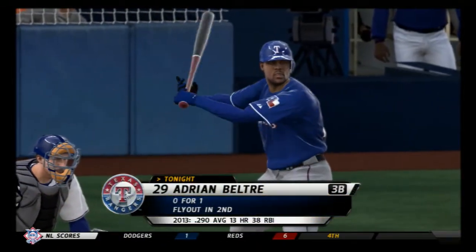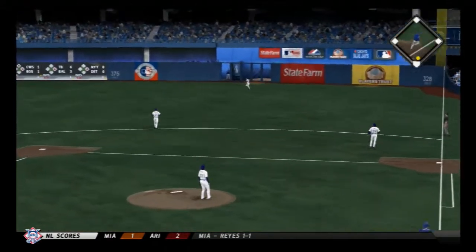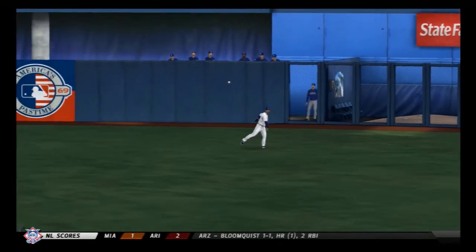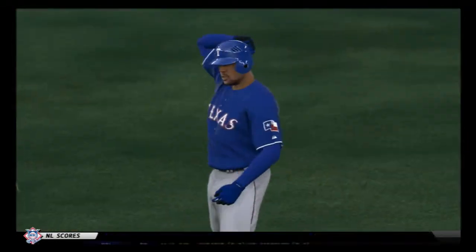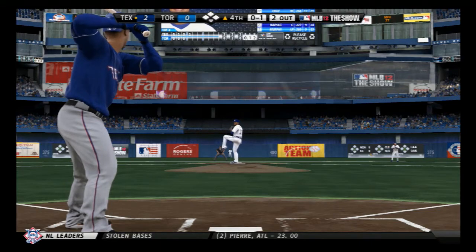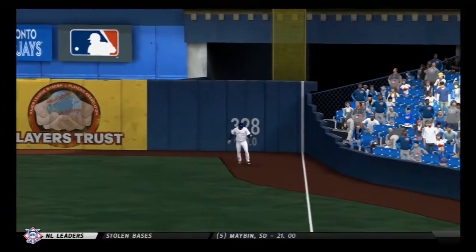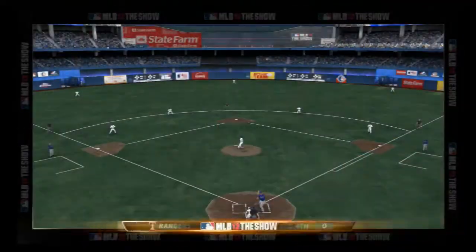Adrian Beltre will try it again. Here's a ball hit pretty well and carrying to deep right. Bautista is right there, and that's out number two. Nelson Cruz will dig in here. Here's a ball hit high in the air and fairly deep toward the right field corner. Bautista is going to have room out there as he puts this away to retire the side.